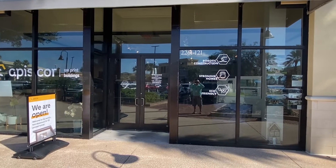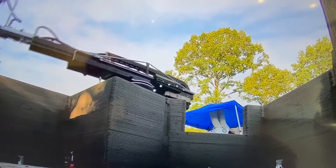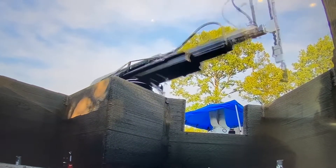The name of the company is Appy's Core. We're based out here in Melbourne, Florida. We print buildings and our goal is to help combat the affordable housing crisis by bringing affordable housing to the market.